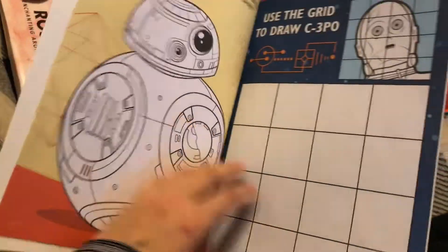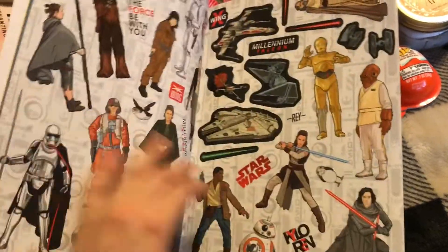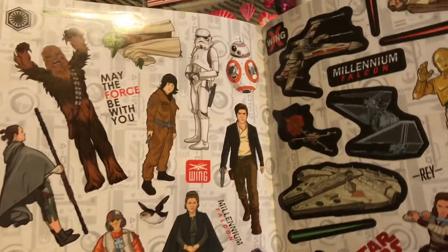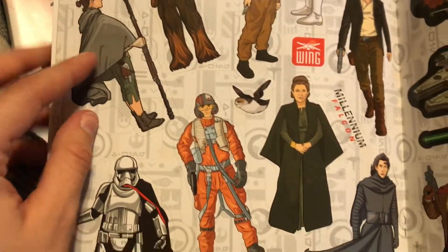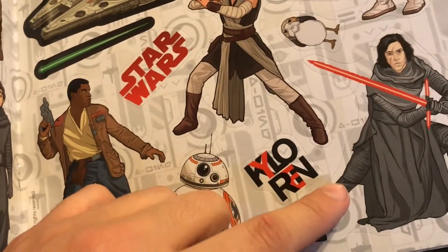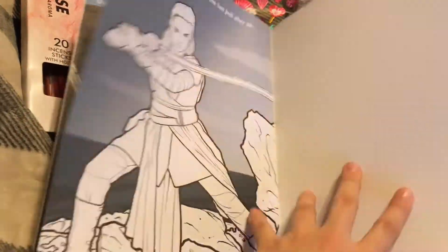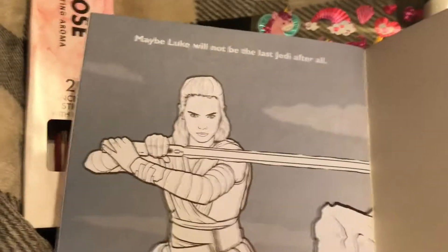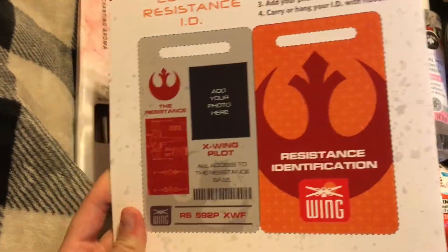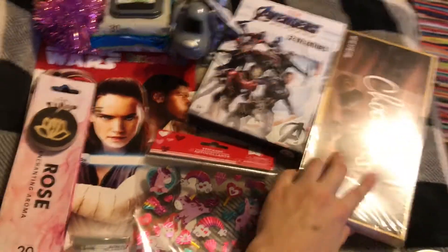The last thing, which is so cute, is a Star Wars sticker activity book. It says 'Resist.' It has scenes, pages you can color, and some games. All these stickers are so cute — the Rey one is adorable, and there's another Rey and Kylo. You can color pages, put stickers on things, and there's even a cut-out Resistance ID. I'm gonna do that — I just had to get it.